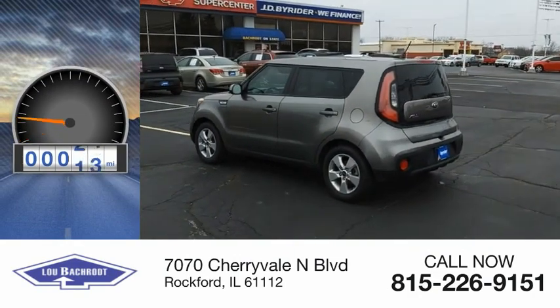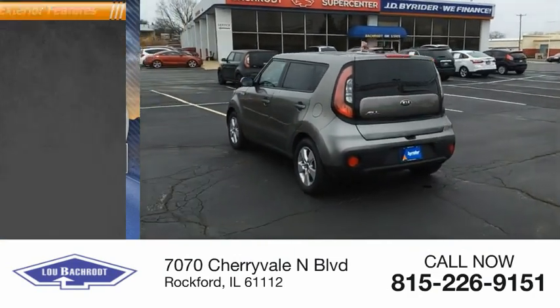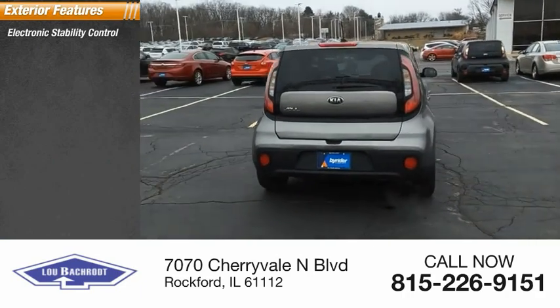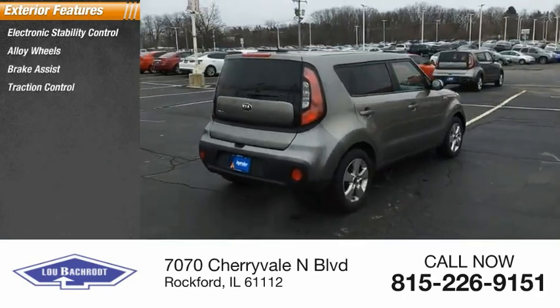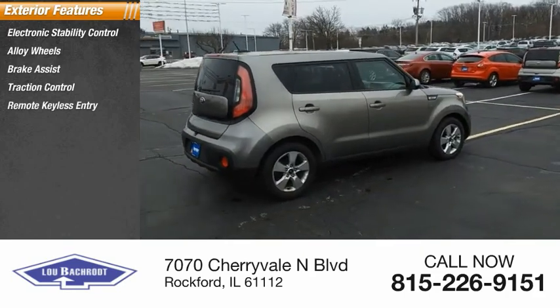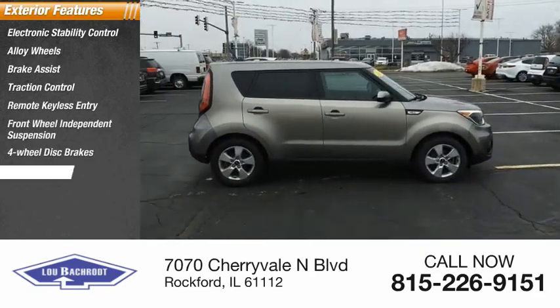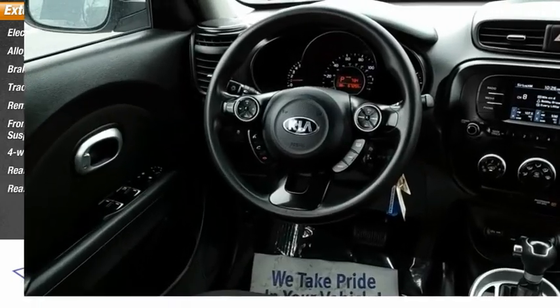This vehicle has less than 70,000 miles. Here are some of this vehicle's great options: electronic stability control, alloy wheels, brake assist, traction control, remote keyless entry, front wheel independent suspension, four-wheel disc brakes, rear window defroster, rear window wiper.